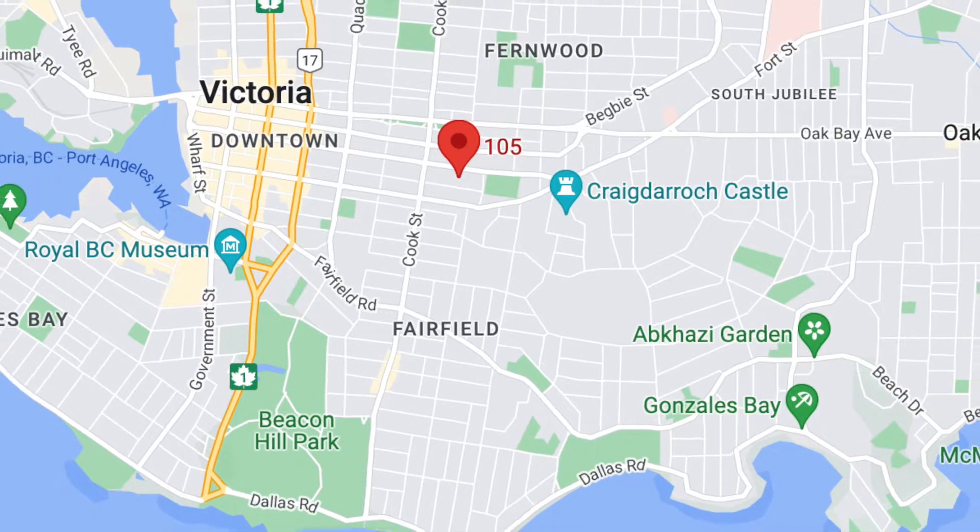Hey, this is Brock Norwood, Giordano Collective at Yeatsby Realty, and today we're in unit 105 at 1155 Yeats Street, Wilden Loft.